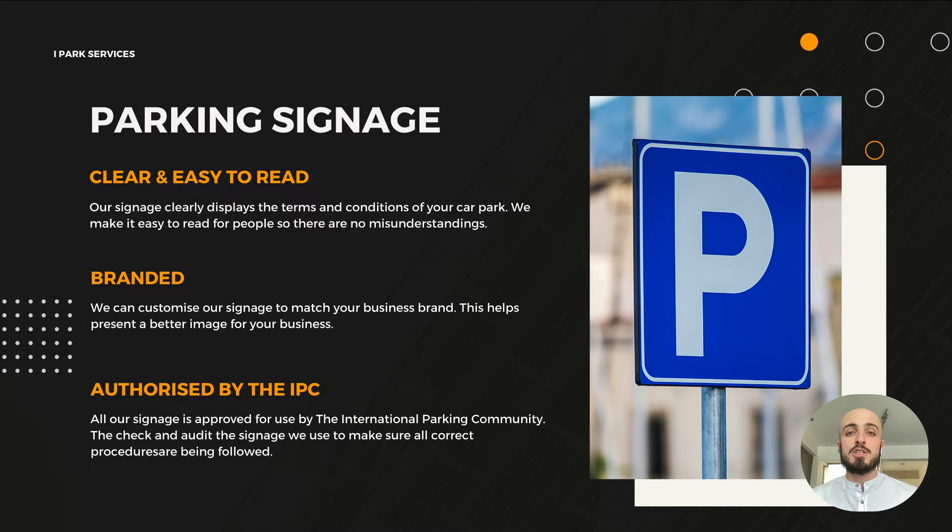Regarding parking signage — you need parking signage on your car park if you want to issue parking charge notices. Our signage is clear and easy to read; it displays all the terms and conditions of your car park and we make it easy for people to read so there are no misunderstandings. It can be fully branded to your business, which helps present your business in a better image, and it is fully authorized by the IPC, which is the governing body for parking operators.